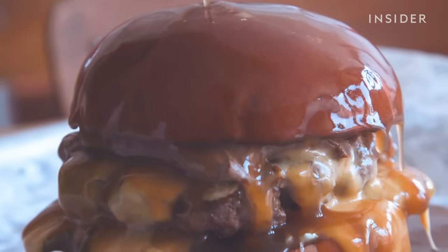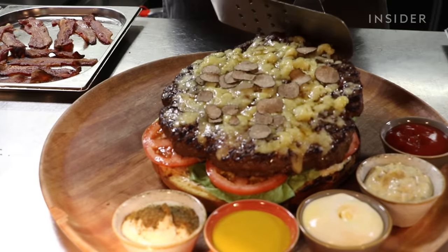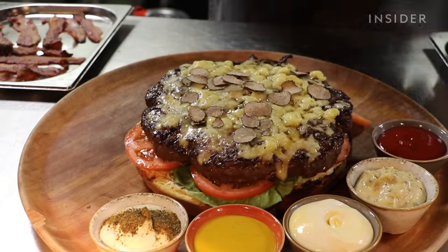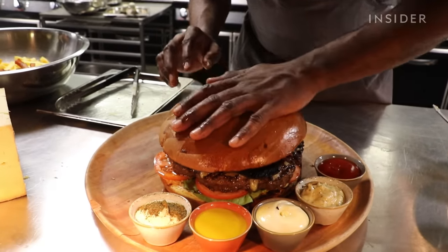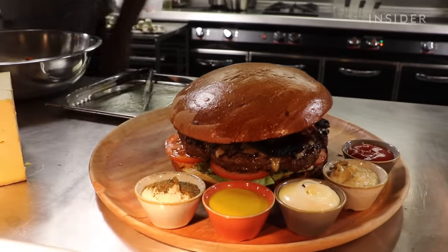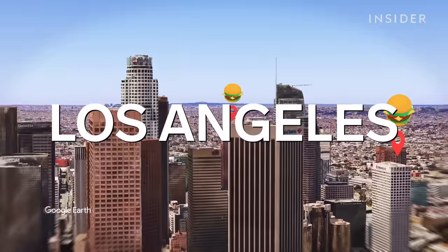Whether soaked in gravy or monster patties with all the works, burgers are an American classic and we're taking you across the country and beyond for 33 burgers to add to your bucket list. Let's start our first leg in LA.